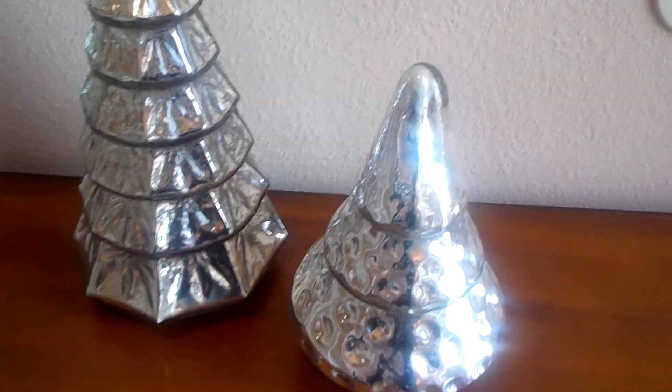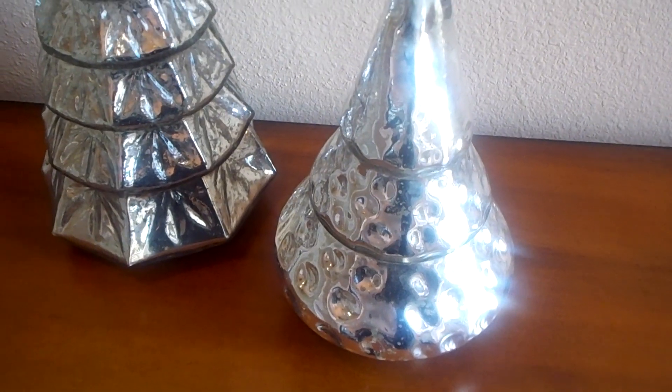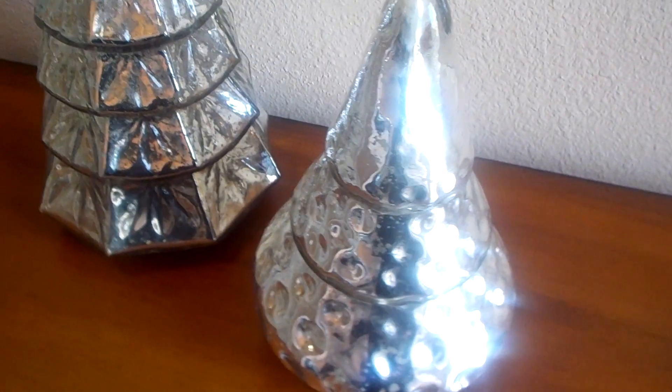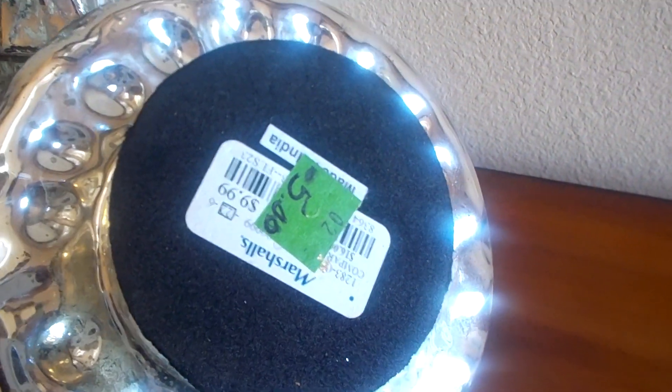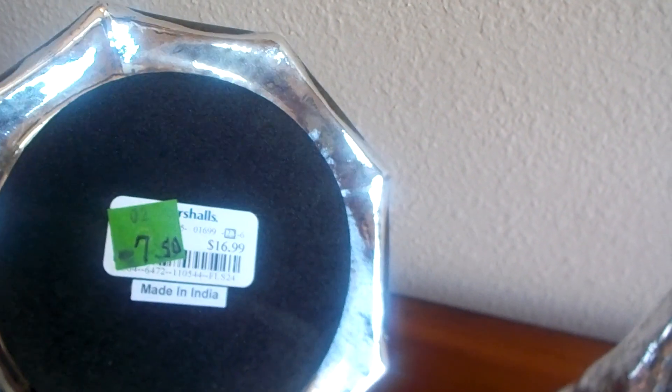First off, I'm picking up more Christmas decor because I'm seeing some beautiful pieces. I picked these up from my local SPCA thrift store, and I only shop that store when it's half price. Both of these trees came from Marshalls. This one was $5 so I got it for $2.50, and this one was $7.50 so I got it for $3.25. Both trees have that silver mercury tone and I just could not pass them up.